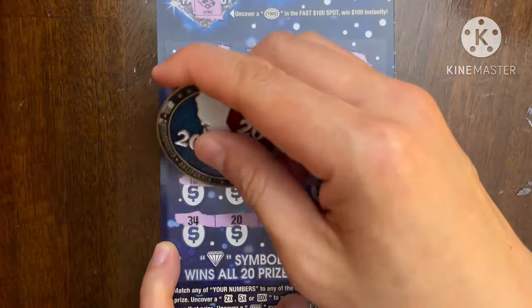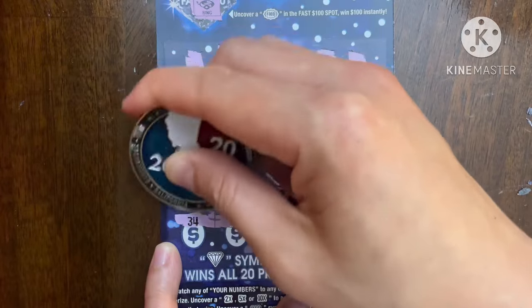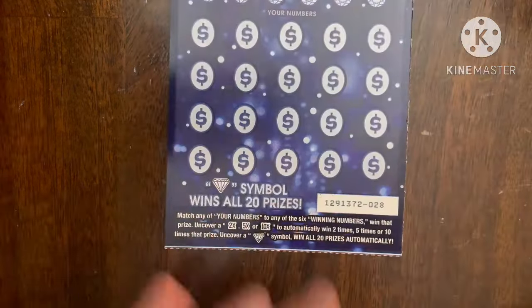Single match means a jackpot chance — come on! It is a ticket win! Definitely better than nothing, gets us on the board. Let's move that to the side.